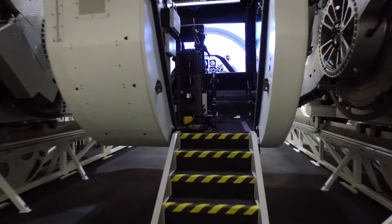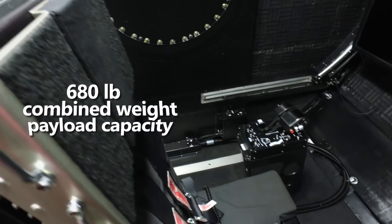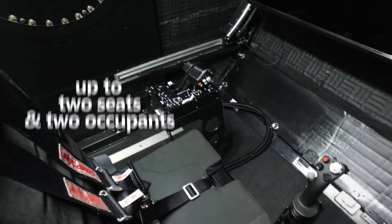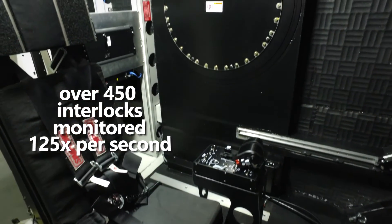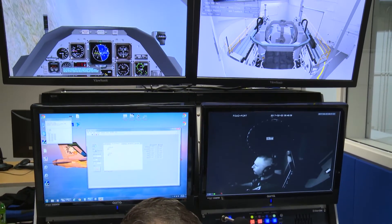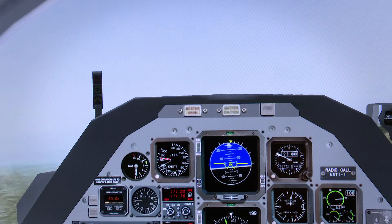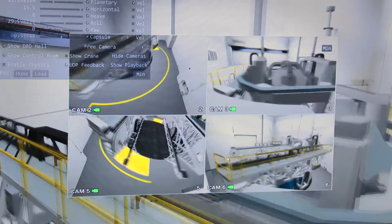There's almost no vehicle that we couldn't simulate with this machine, between the out-the-window displays and reconfigurable controls and seats. We're able to take physics data from a flight simulator — things like the G-forces, acceleration, pitch, roll, and yaw — and then convert them mathematically into the actual motion limitations that the Kraken itself has.